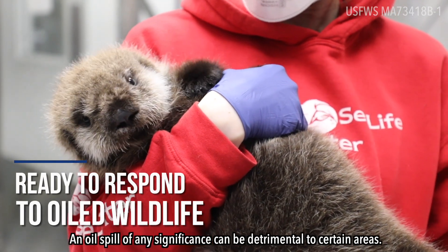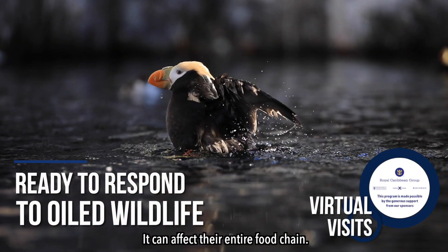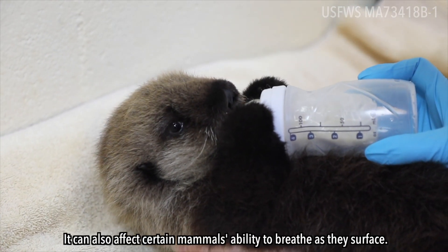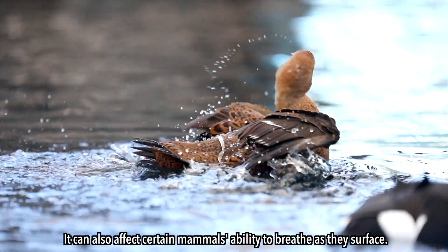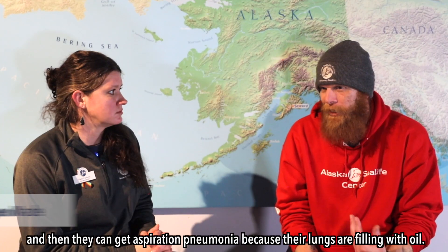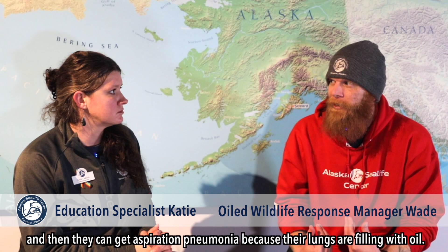An oil spill of any significance could be detrimental to certain areas. It can affect their entire food chain. It can also affect certain mammals' ability to breathe as they surface. When they go to breathe, they'll wind up actually inhaling oil, and then they can get aspiration pneumonia because their lungs are filling with oil.